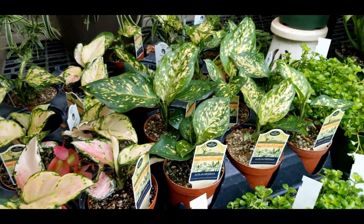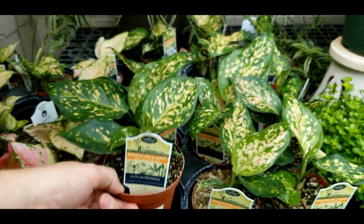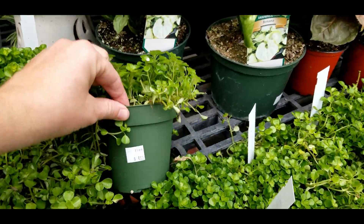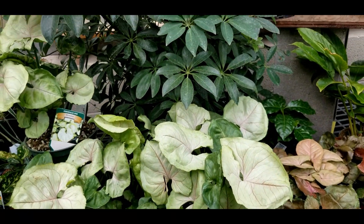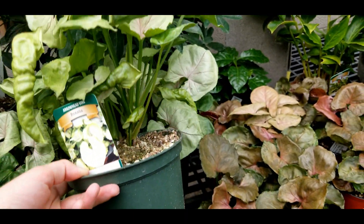Some little aglaonemas — a couple different pink varieties. I forget the exact variety — you guessed it, twelve dollars. Pileas sell really well at five bucks. Some Roxanna syngoniums at sixteen dollars.